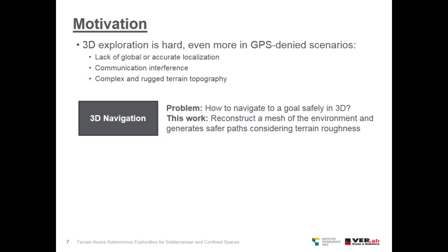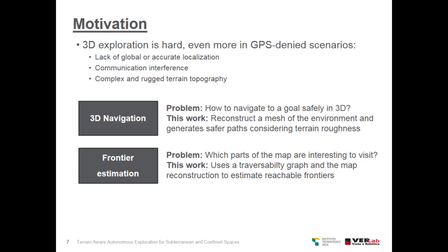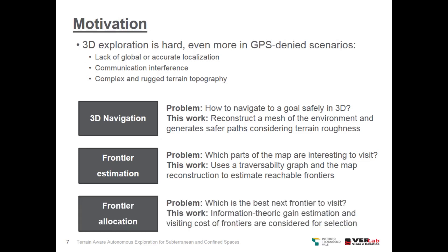To tackle this challenge, we need to address three subproblems: 3D navigation, which is how to navigate to a goal safely in 3D; frontier estimation, which parts of the map are interesting to visit; and frontier allocation, which is the best next frontier to visit.